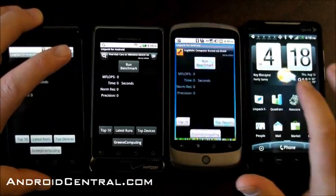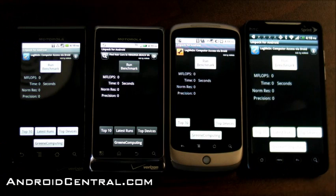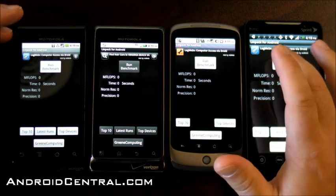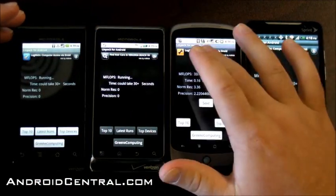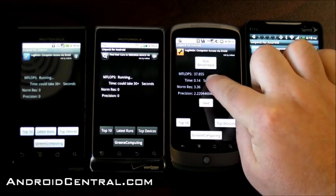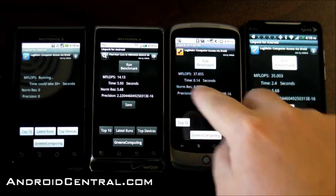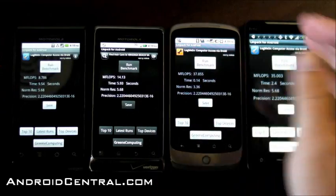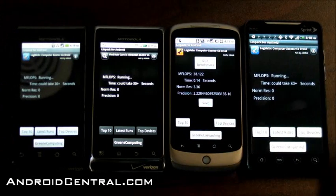So let's first run Linpack, and you're going to see we have issues with Linpack, actually. The two phones on the right run the Snapdragon processor, and the two on the left have a TI OMAP processor. You saw when we ran the benchmarks on Android 2.2 on the Droid for the first time, the scores didn't really seem to be as high as we thought they might be. The Droid 2 is only at 14.1.